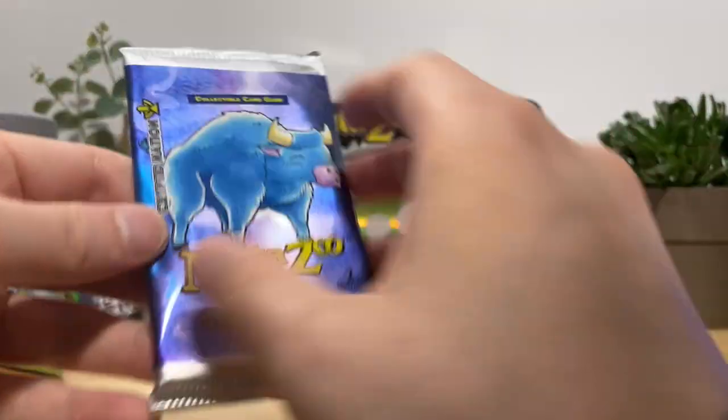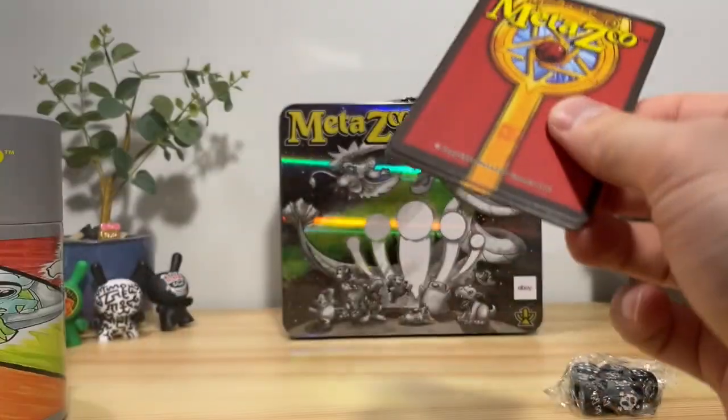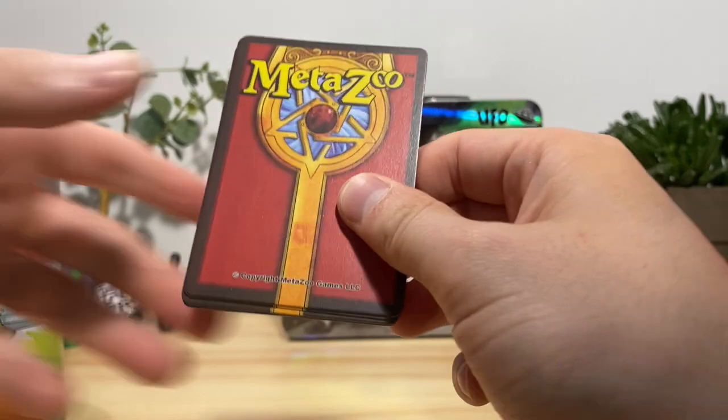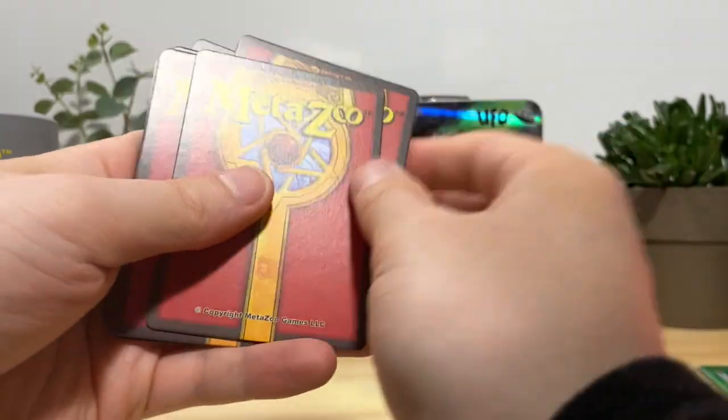We got Babe the Blue Ox on the front — let's see if we can pull Babe the Blue Ox. I don't think I have one but I know she's one of the good ones to get in this set.